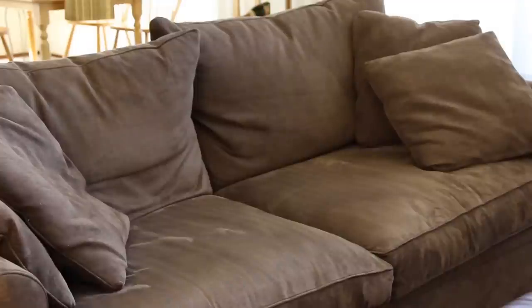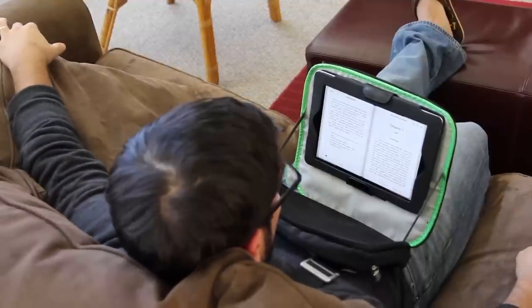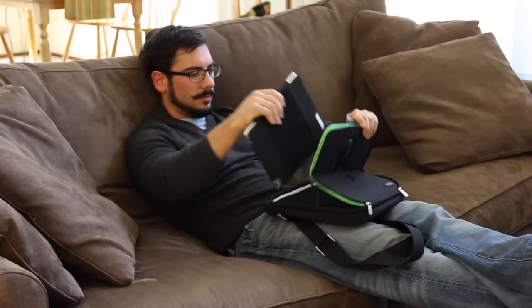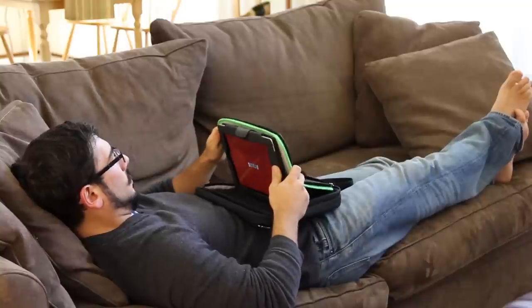Oh yeah, and one more thing: protection. Trego is sturdy enough to keep your iPad safe from damage, but comfortable enough to sit with you on the couch. You can pull out your iPad for handheld mode in seconds. And when you're tired, Trego's slip-proof materials will lean in towards you.